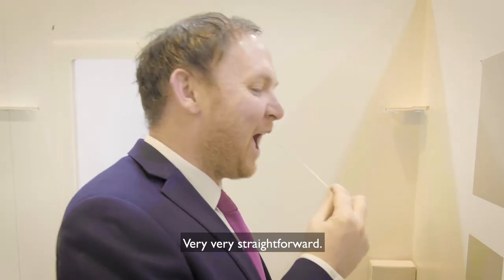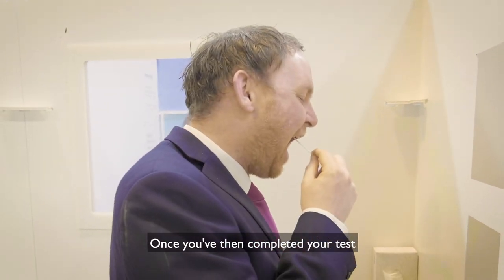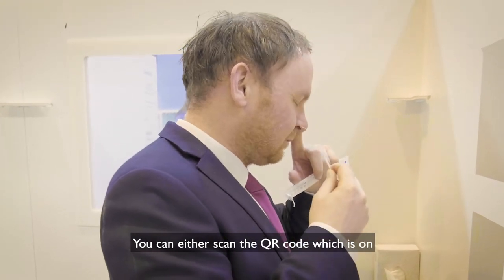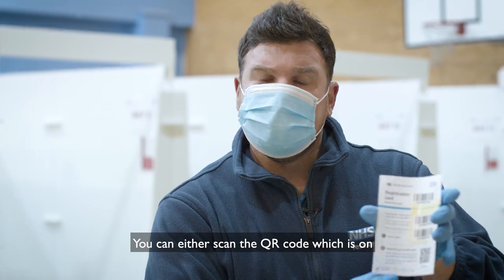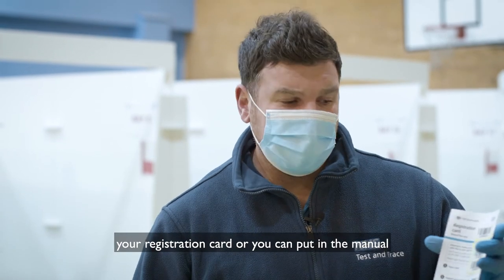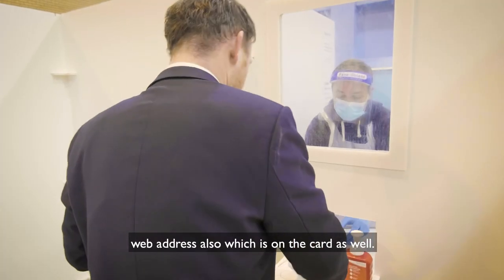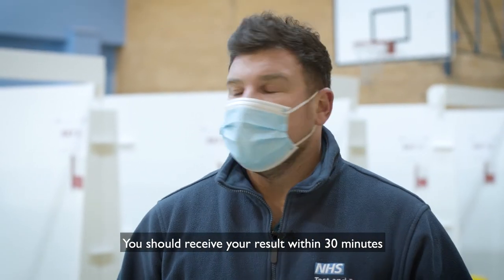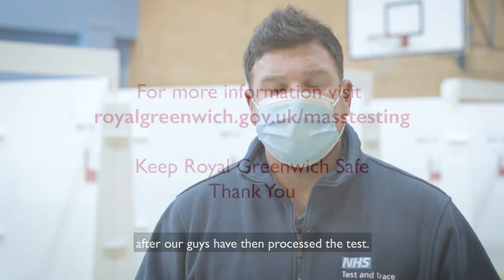Very, very straightforward. Once you've completed your test you will leave and need to register your test. Every time you take a test you can either scan the QR code on your registration card, or enter the manual web address also on the card. You should receive your result within 30 minutes after our team has processed the tests.